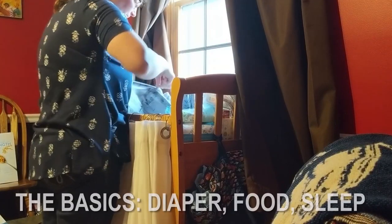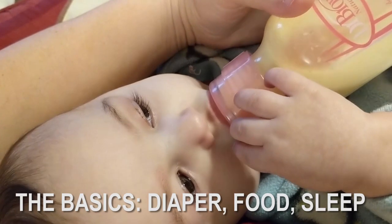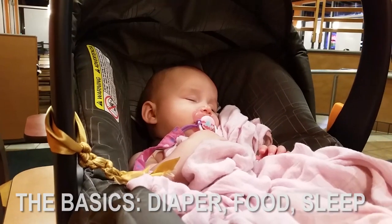First of all, is their diaper wet? When was the last time you fed them? When was the last time they had a good nap? Diaper, food, sleep — always make sure you ask those things first.